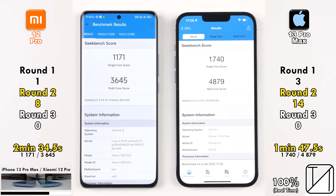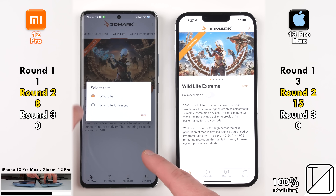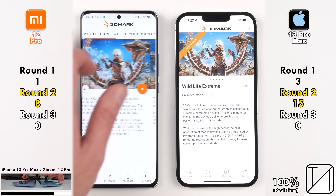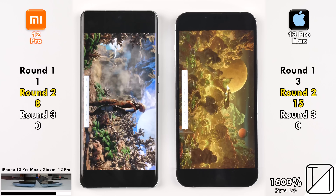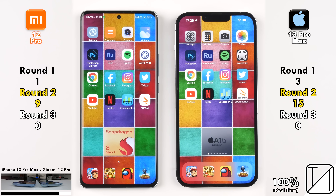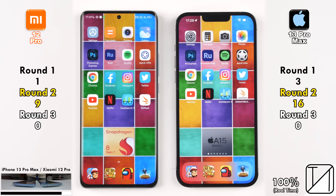That new Snapdragon 8 Gen 1 chipset is impressive, though the 1,700 single-core score on the iPhone is remarkable. Moving to 3DMark Wildlife Extreme — testing Apple's 5-core GPU versus the Adreno 730 — rendering at 4K with unlimited mode off on both devices. The Xiaomi got 15.3fps and finished in 1 minute 10.5 seconds, while the iPhone got a higher 17.8fps but took 1 minute 21 seconds — the Xiaomi earns the point for completing the test faster. The iPhone bounces back opening Subway Surfers quicker for its 16th point, now 7 ahead.